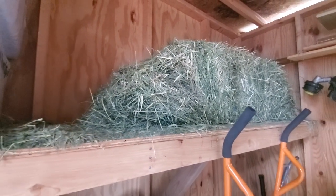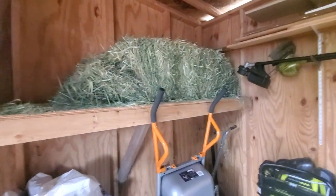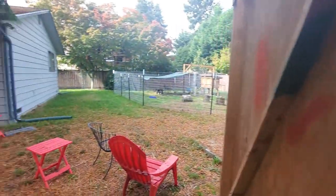I get my hay from the Everett Co-op, north of here.